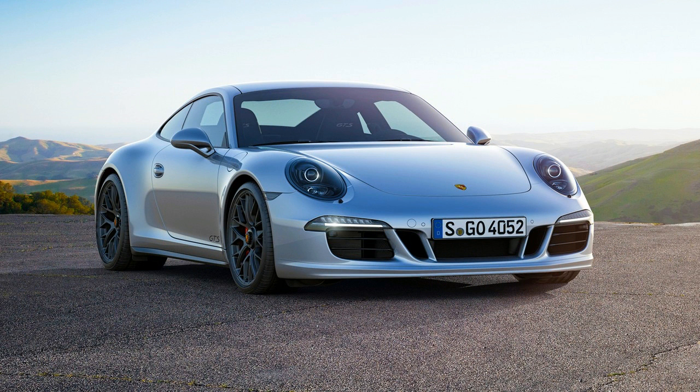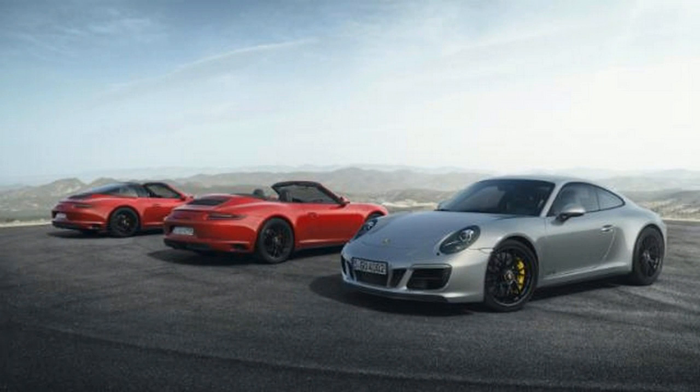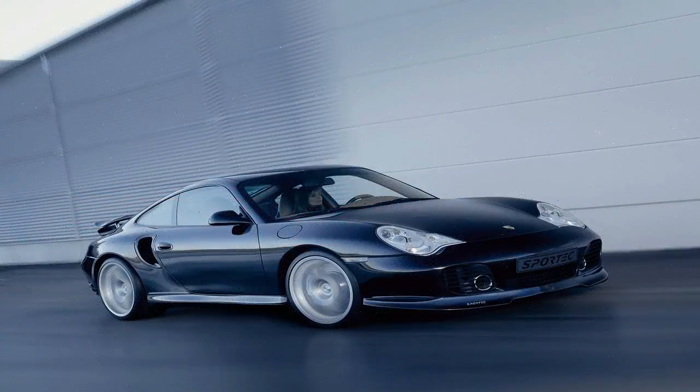Now Porsche has decided to join the party, offering an $18,000 set for those Turbo S Exclusive Series buyers who don't fancy the golden accents of the launch car's alloys. That sounds like a lot of money, but how does it stack up against the other carbon wheels on the market?